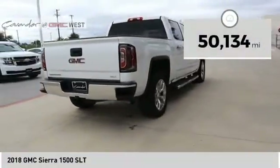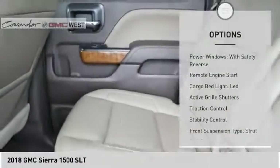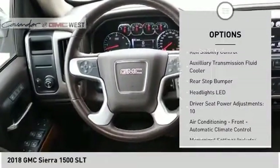This vehicle has less than 55,000 miles. Here are some of this vehicle's great options: power windows with safety reverse, remote engine start, cargo bed light LED, and active grille shutters.